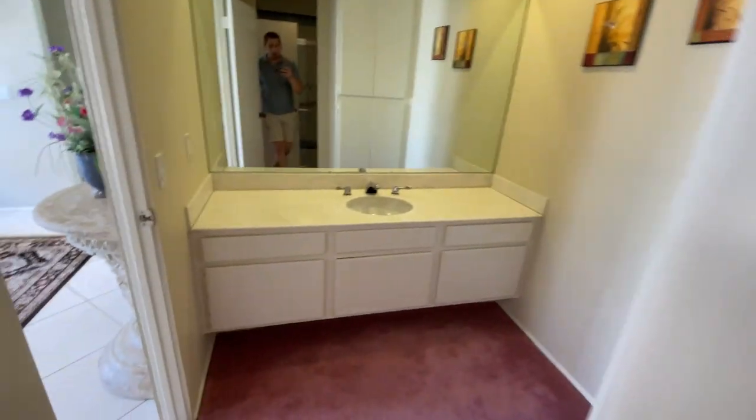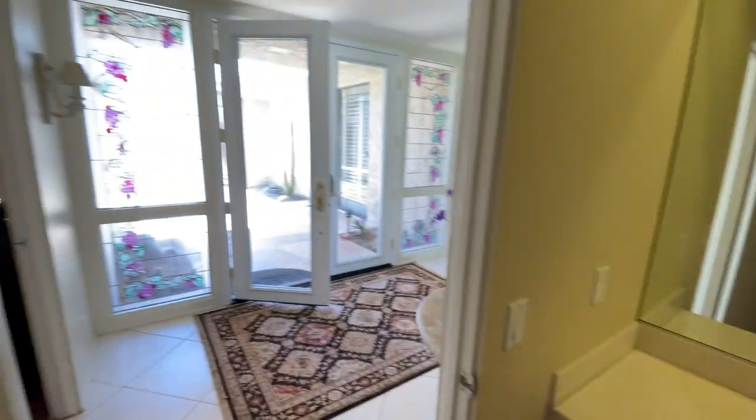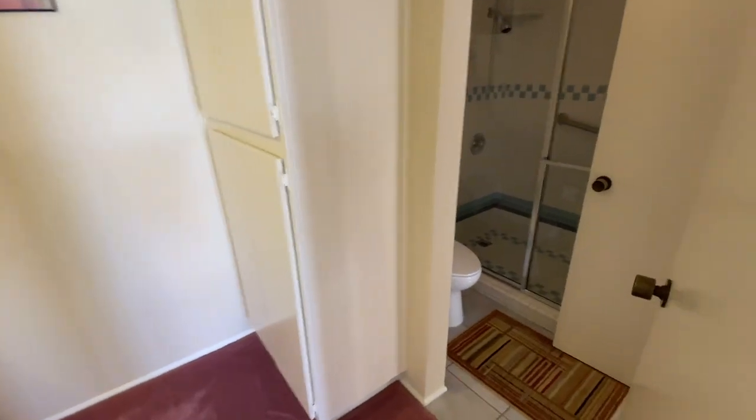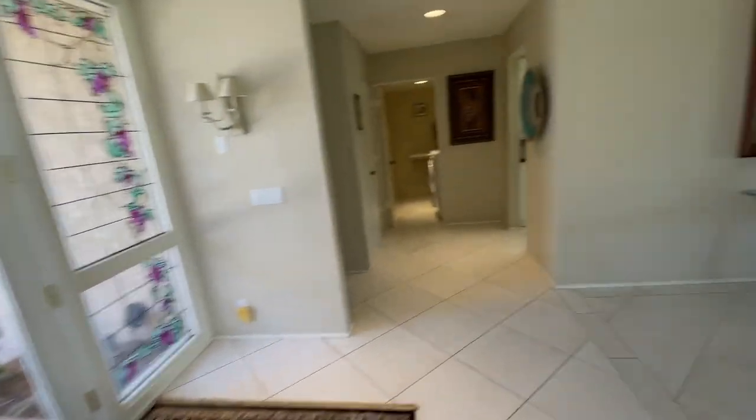There's your shower. You also have this little powder room, which is interesting. For guests, they could either use this powder room and you could shut the door to the bathroom, or it also acts as the bathroom for this guest room — so dual function.